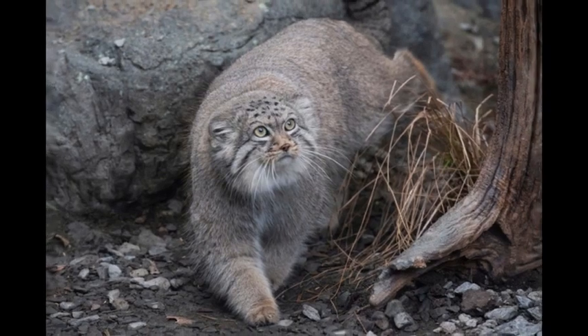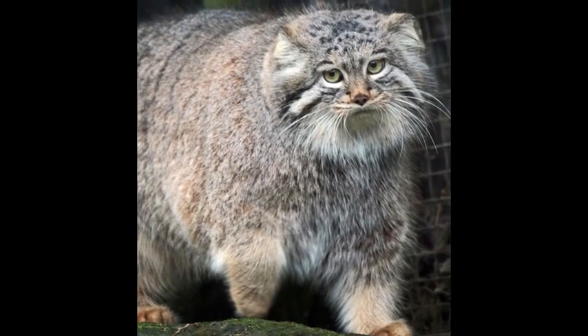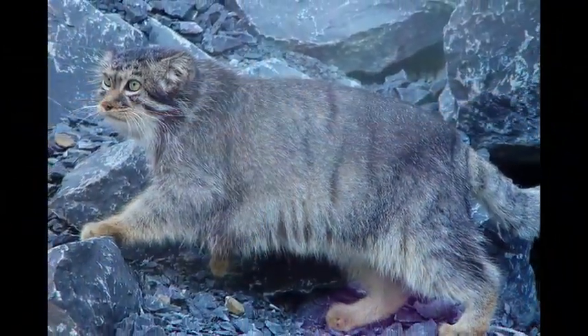In winter, the Pallas Cat has a long, thick, and gray coat. It helps the Pallas Cat to remain warm even in the freezing climate. In summer, the coat becomes thinner with more patterns and bands. The black spots on the forehead of a Pallas Cat are as beautiful as the patterns on the body.